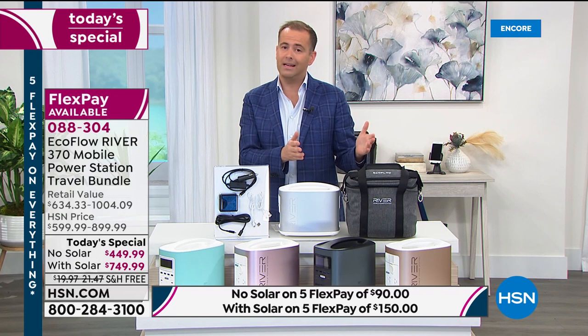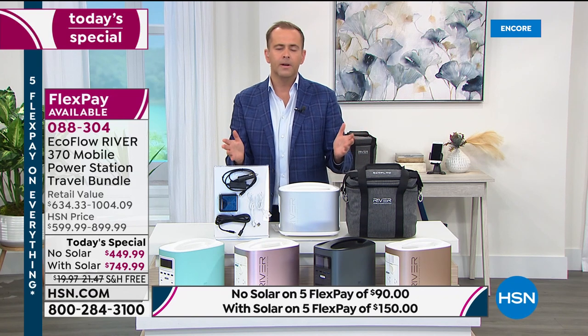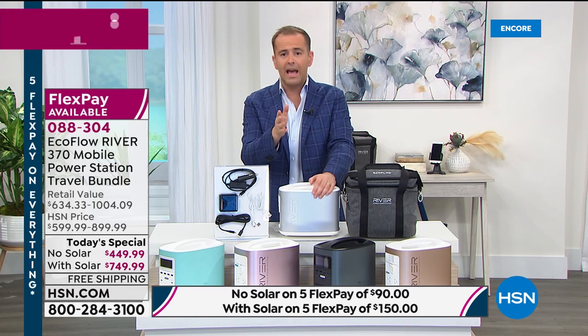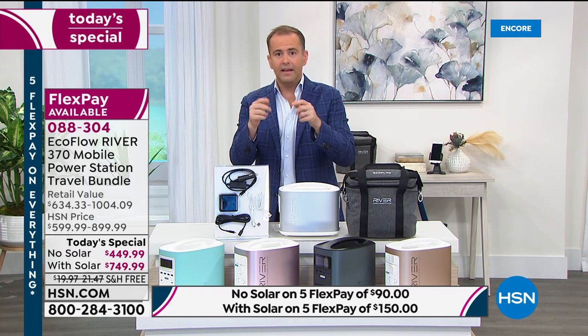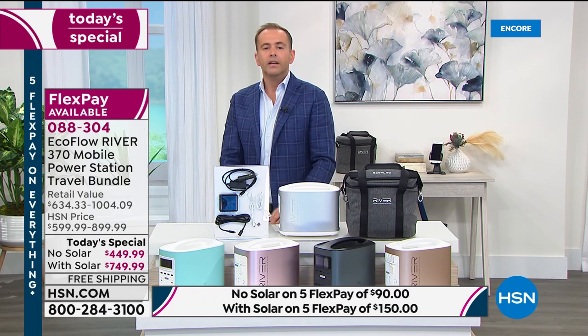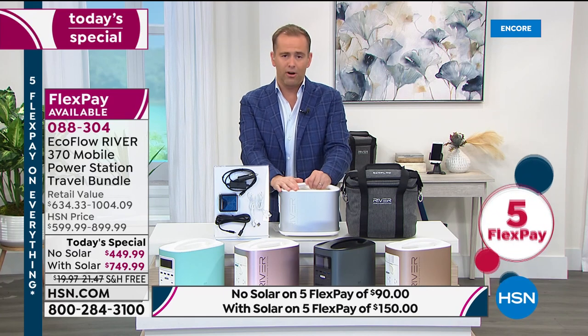We spoke to Roberta in the last hour from California. She bought one of these a few months ago. Today she experienced rolling blackouts and realized she had hundreds of dollars worth of fish in her freezer that was going to spoil. She got out her EcoFlow, plugged in the refrigerator, and the fish didn't spoil. In fact, she came back tonight to buy another EcoFlow.